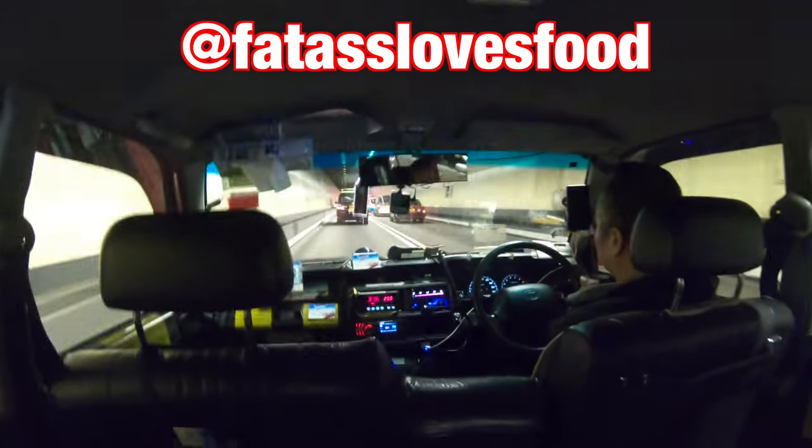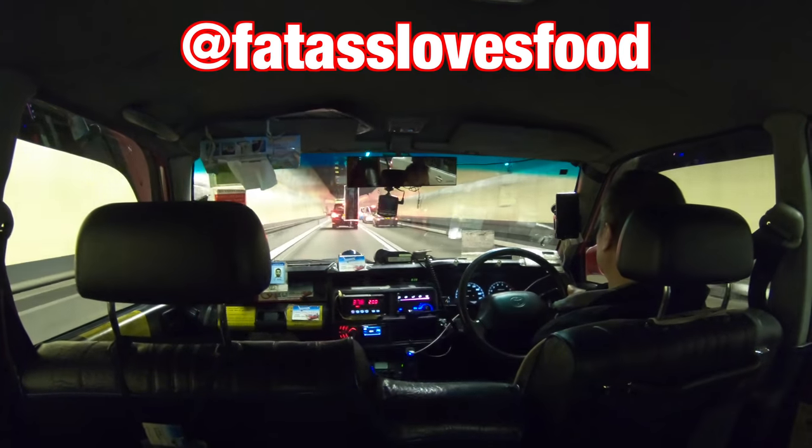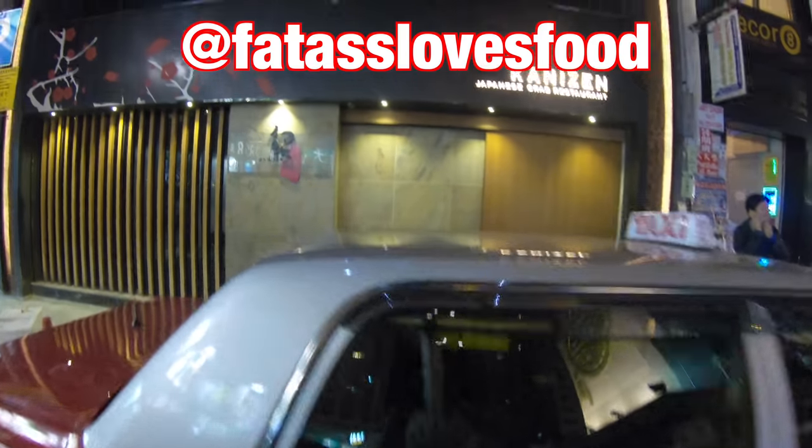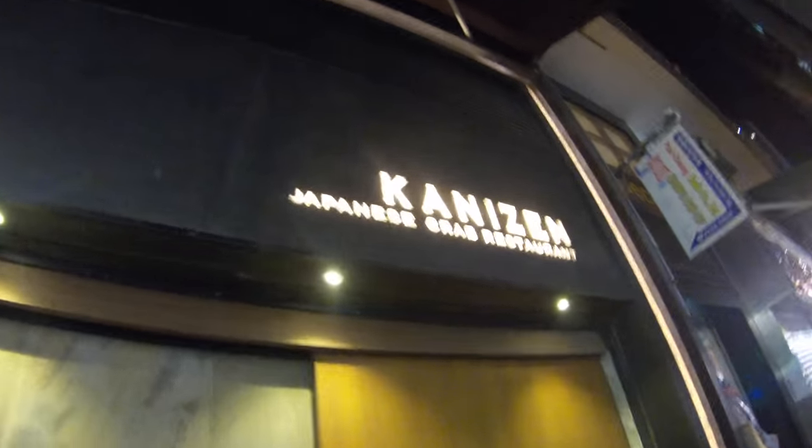In today's video I'm taking you along to Canny Zen — it's on Thompson Road in Wan Chai. My friend Fat Ass Loves Food on Instagram suggested it to me; you should check her out, she's always eating some amazing things. It's fairly easy to find — sometimes these trendy places in Hong Kong are hidden away, but this one's got a nice big sign.